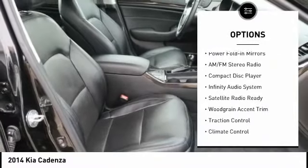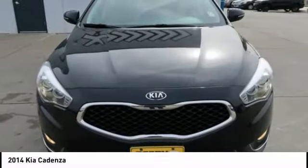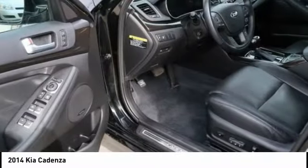Keyless entry, dual airbags, moonroof, AM-FM stereo radio, climate control, heated front seats.